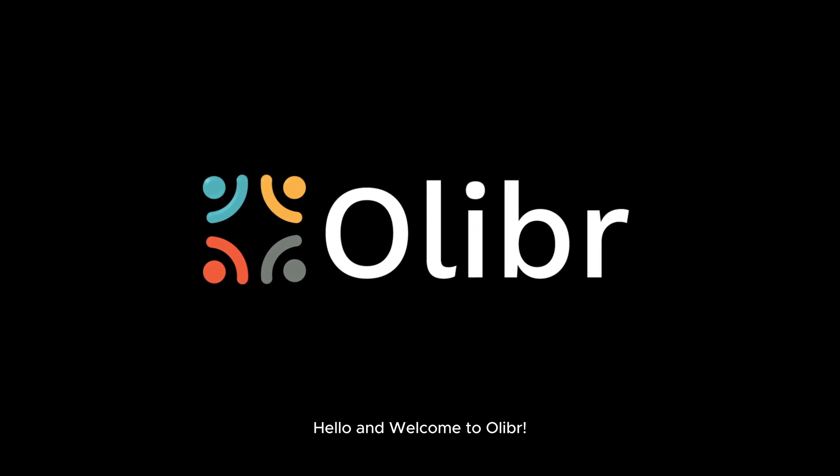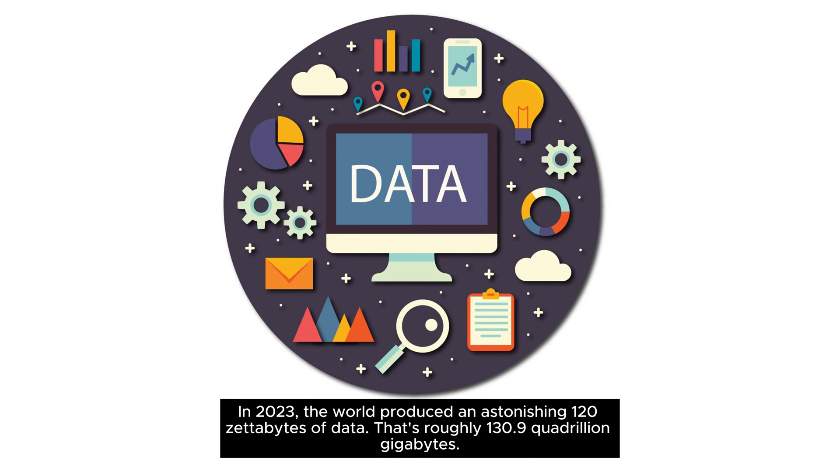Hello and welcome to Oliver. In 2023, the world produced an astonishing 120 zettabytes of data — that's roughly 130.9 quadrillion gigabytes.